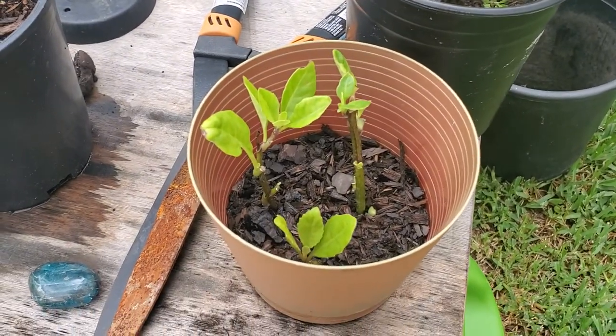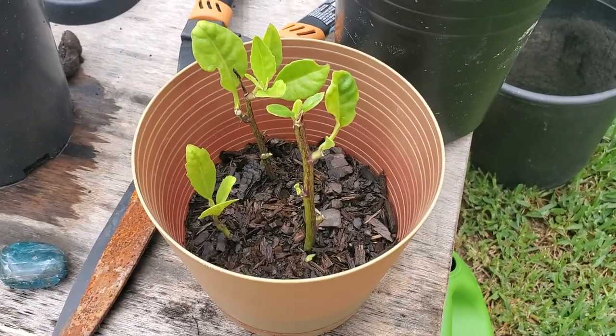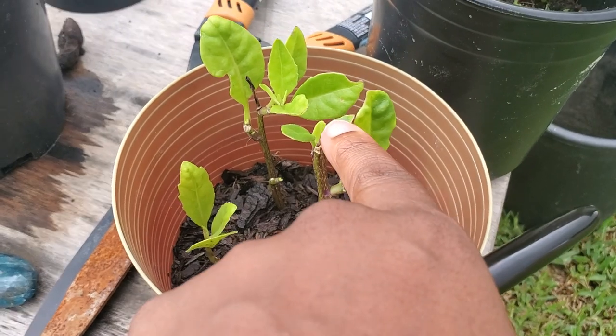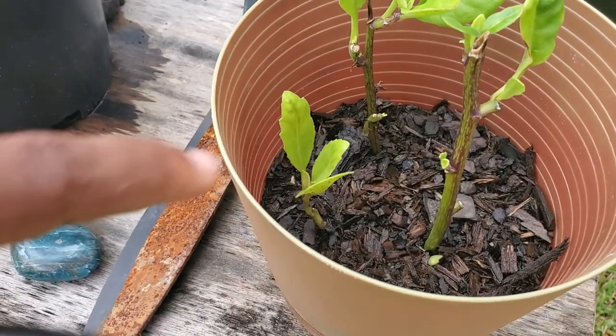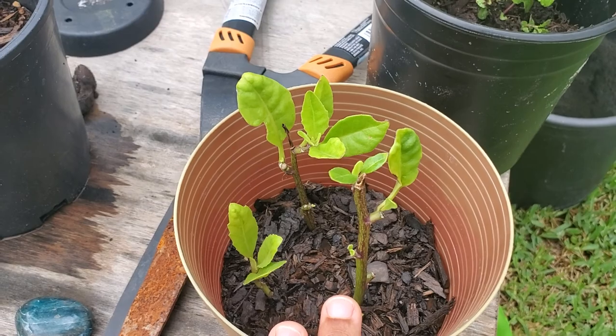I'm currently rooting some for one of my aunts in this pot. She came over and was like 'what, longevity spinach?' so we just broke off a piece and stuck them in here. This leaf is new — a couple of these little leaves are new. The leaf in the middle there is new, so these more than likely already have roots.